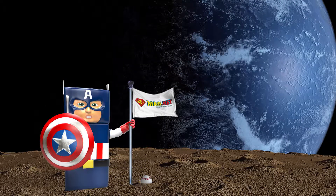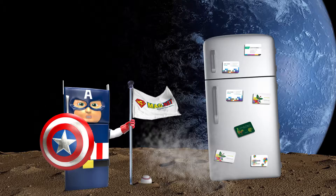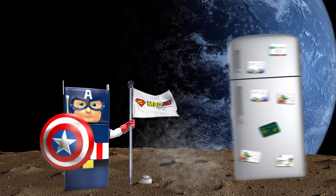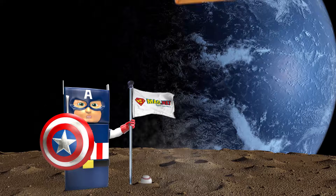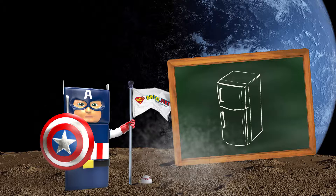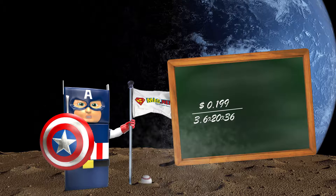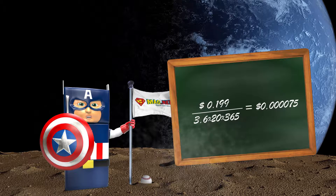Mini business card magnets stay on the fridge for a long time — expect to get phone calls even after years. They are the most effective banners, placed in the perfect location: your customer's fridge. We calculated the CPV, or cost per view, to be only 75 thousandths of a cent.